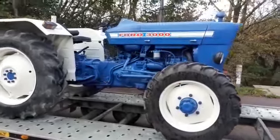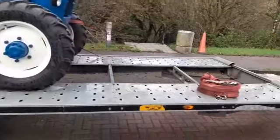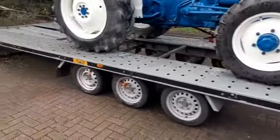Look what we've found now — a Ford 3000 in wonderful, wonderful condition. He's on this trailer, and we'll talk about this trailer in a minute, because that's coming as well.